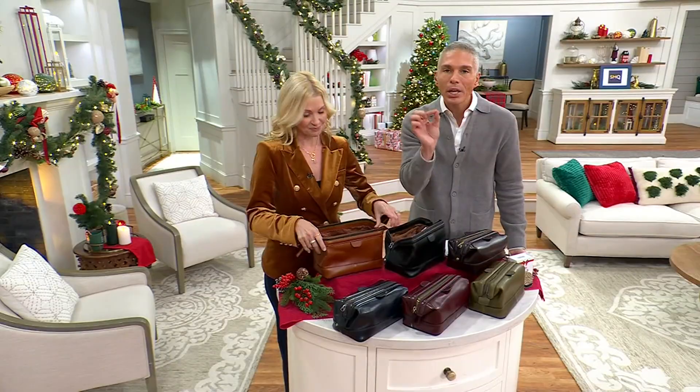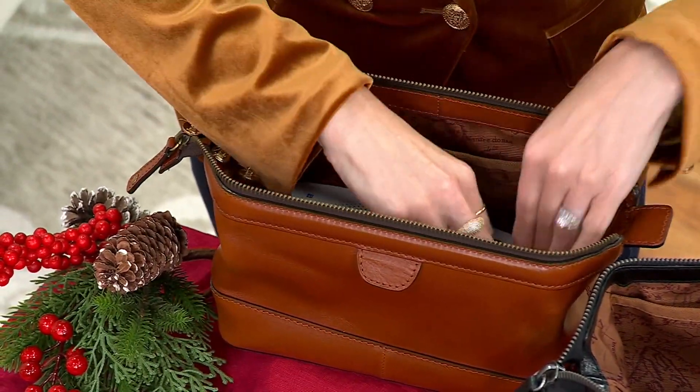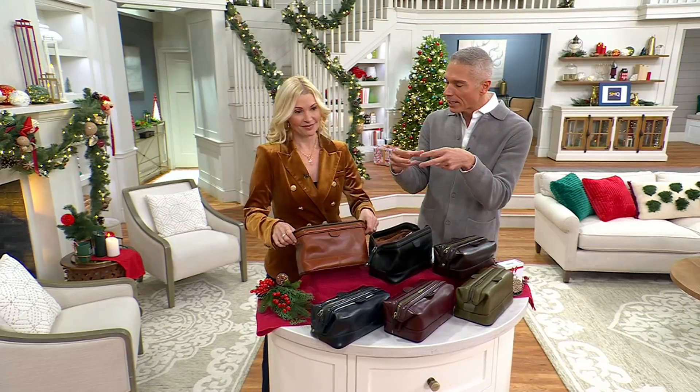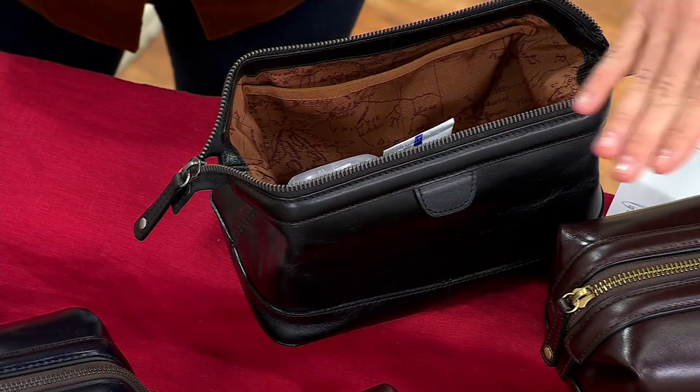It's so simple and so smart. This is one of those gifts that I always say is a lifetime gift. My grandparents gave me a dopp kit and a little manicure kit years ago. I was 16 when they gave it to me and they said, 'You're growing up, you're turning into a man — you need these things.' I still use them. Get this for somebody that you love because they will never, ever forget it.